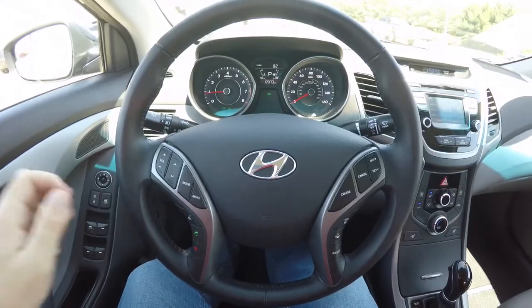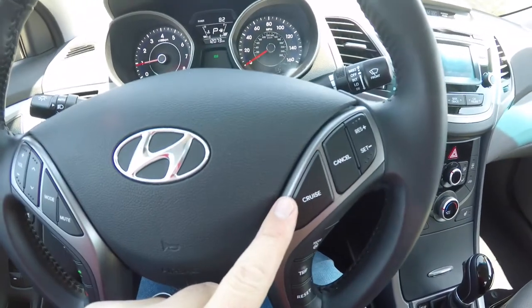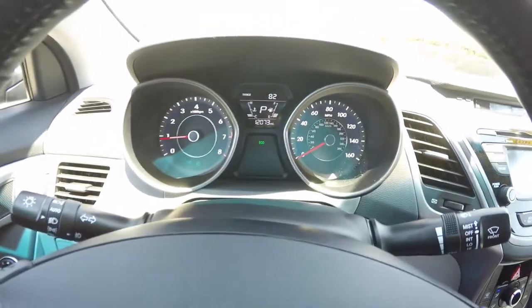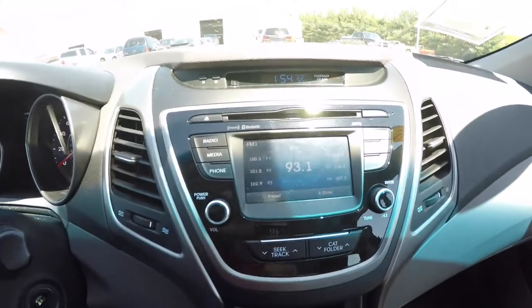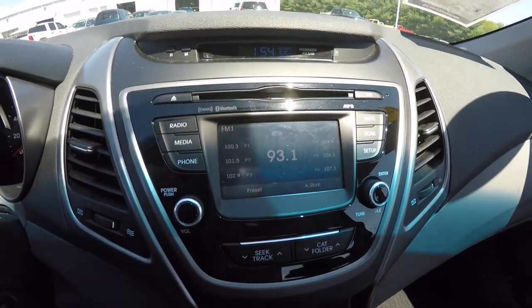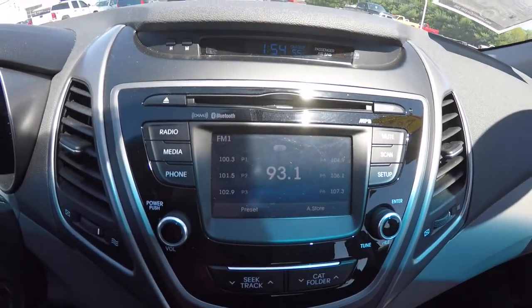Panning through the interior for a little bit more detail — on your steering wheel you have your audio controls. We've also got your Blue Link Bluetooth controls, cruise controls, and your trip computer controls. This vehicle currently has 12,073 miles on it. It does have a color LCD display. The radio supports XM satellite radio, Bluetooth, and MP3 playback. It also has a reverse camera with guidance lines.